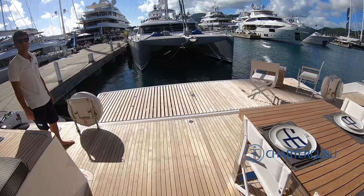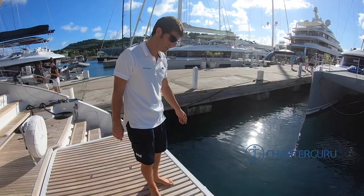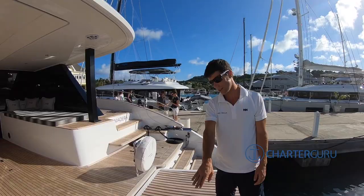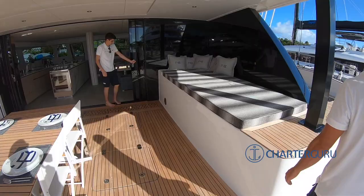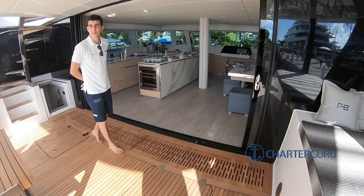You don't have to walk down — the platform can go down, that's brilliant. We've got the water toys already. This opens up and the AC is running, so I almost feel like we should close that, but the idea is how connected the external space is to the interior.